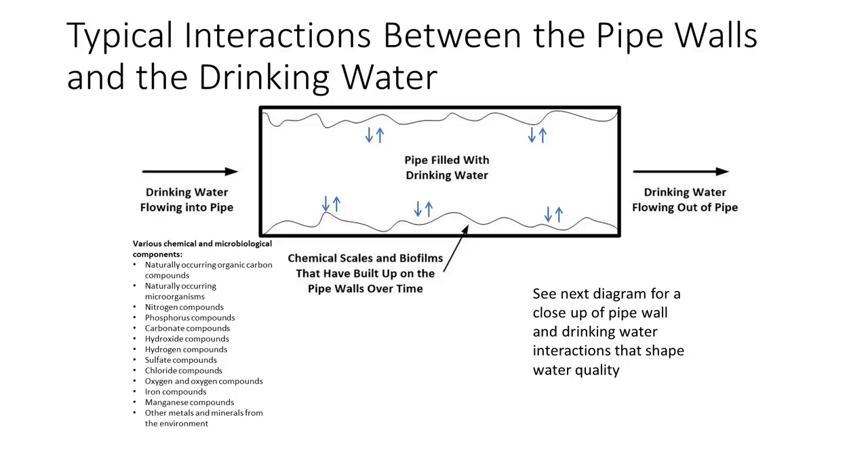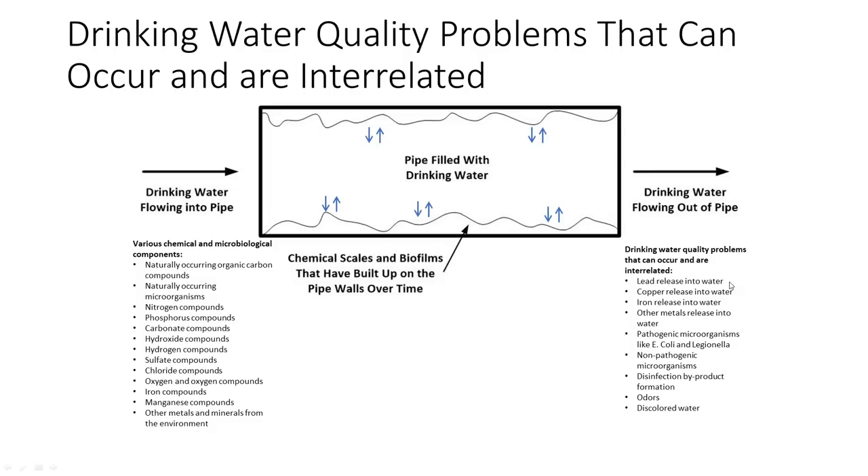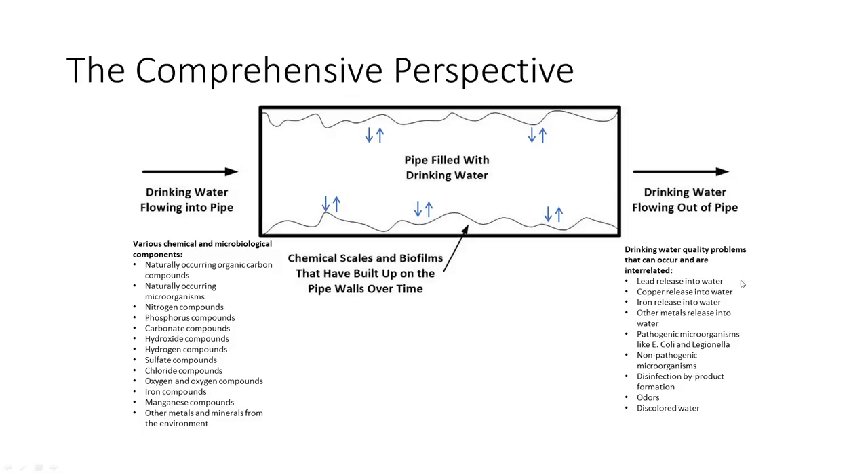Every pipe in every water system has some degree of chemical scales that have fallen out onto the pipe wall, and microorganisms have glued them together with their biofilms. That's what our water comes in contact with — it's a very complicated process. We've got all kinds of chemical and microbiological interactions happening, and the microbiology actually participates in the chemistry. The result is we get all of our water quality problems, both regulated and unregulated.